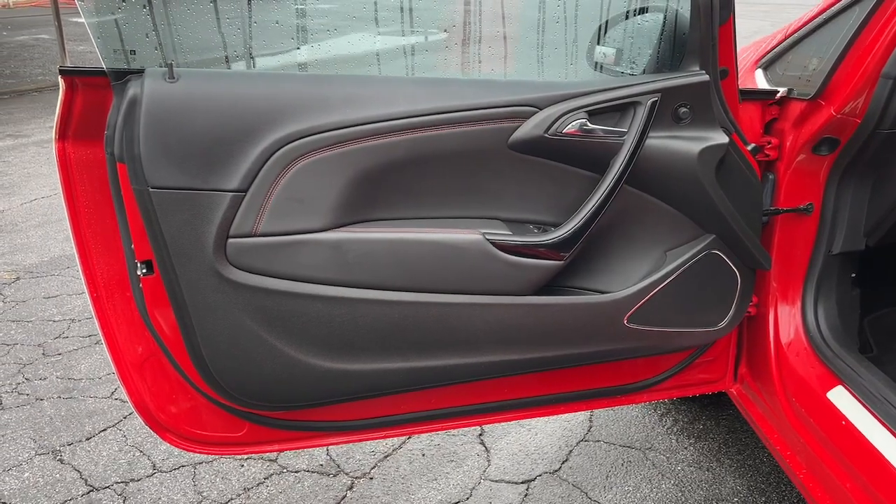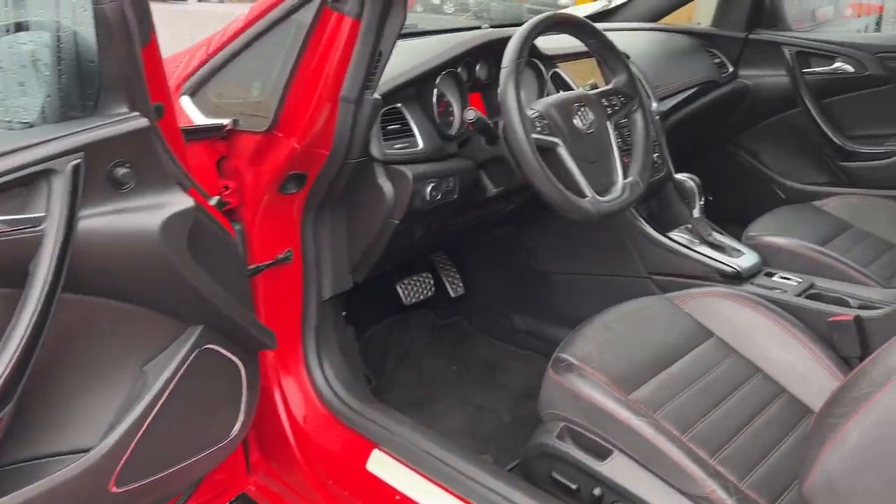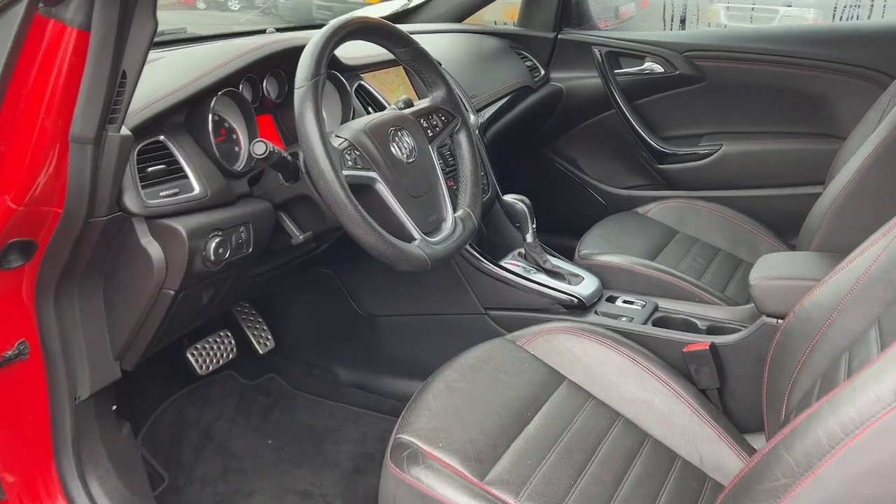Heated mirrors, fog lamps, premium sound system, lane keeping assist, backup camera.